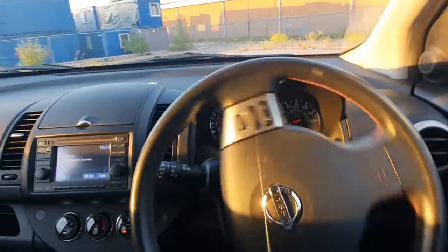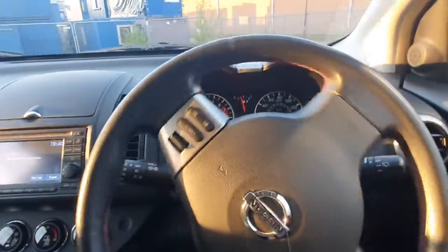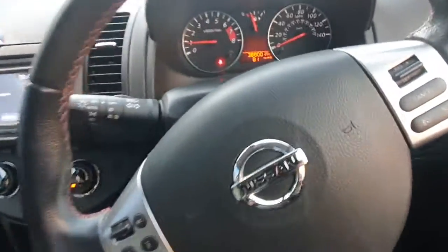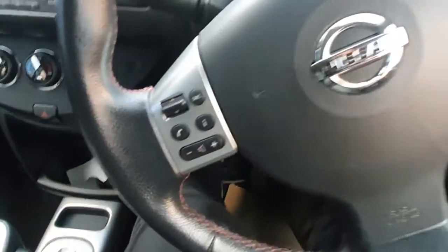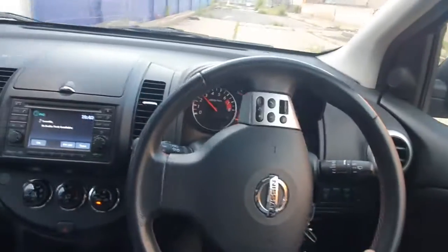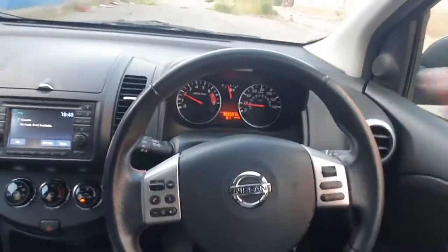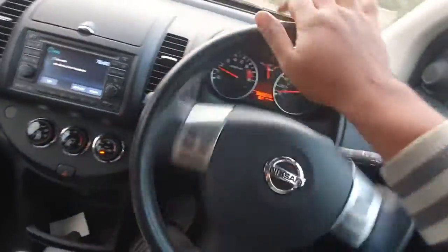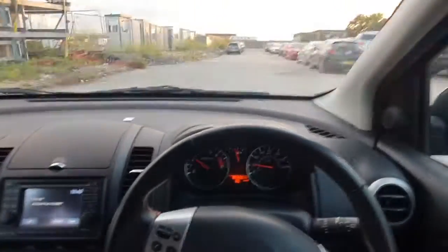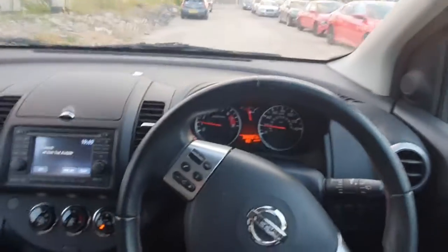Now going for a little test drive — it's very nice. You can tell the car hasn't been driven much. It drives very nicely, seems very solid and intact. It doesn't feel like one of those cars that's creaking all over the place inside. Driving alright, and the suspension seems good as well.